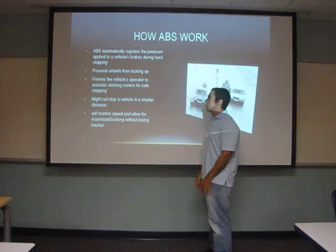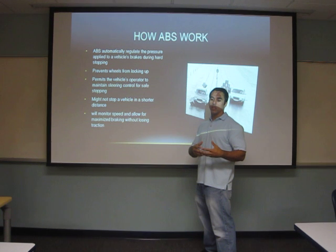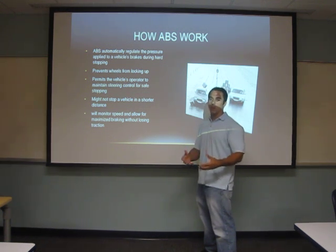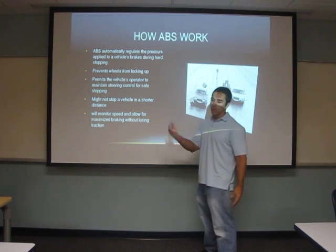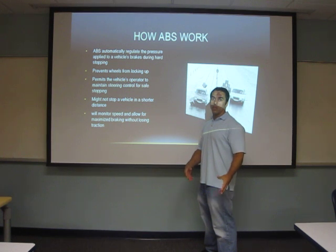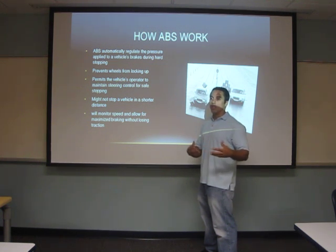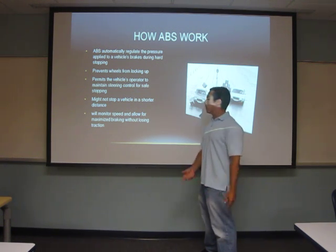ABS, Anti-Lock Braking Systems, are designed to automatically regulate brake pressure to prevent losing control of steering capabilities and handling while doing emergency stopping or hard braking, under conditions like rain where you might have to stop suddenly. By preventing the wheel from locking up, they make the vehicle safer, and the operator can therefore control the vehicle while stopping — not necessarily in a shorter distance, but more efficiently while still maintaining control and focusing on hazards on the road.